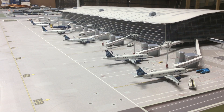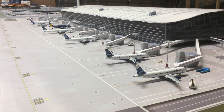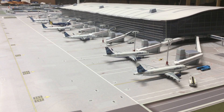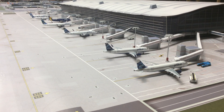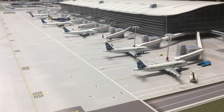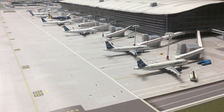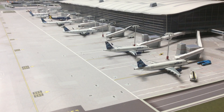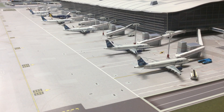Right now I have all the aircraft staged for the morning operations — departures — and you will see a lot of arrivals coming from the west coast, South America, and Central America. My next video update will probably cover from 4 a.m. to around 7:30 a.m., with around 70 flights.